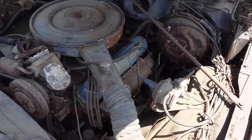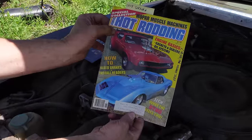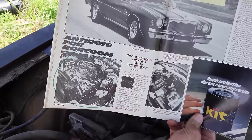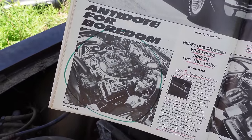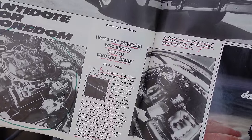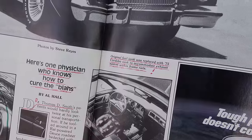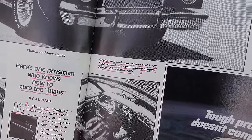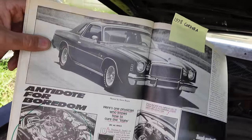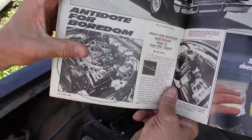A lot of people say that when they were a kid, they saw a Hemi-powered Cordoba. Well, they were probably looking at this — Popular Hot Rodding magazine, June of '82. Inside is a story on a Hemi Cordoba, but it was built by a guy: one physician who knows how to cure the blahs. Dr. Thomas Smith had this car built by a shop and they put a street Hemi in it. The original fuel tank was replaced with a '75 Cordoba tank to accommodate the dual exhaust system within the frame rails. There's that 426 under the hood — it fits, absolutely fits, no problem at all, but not factory equipment.